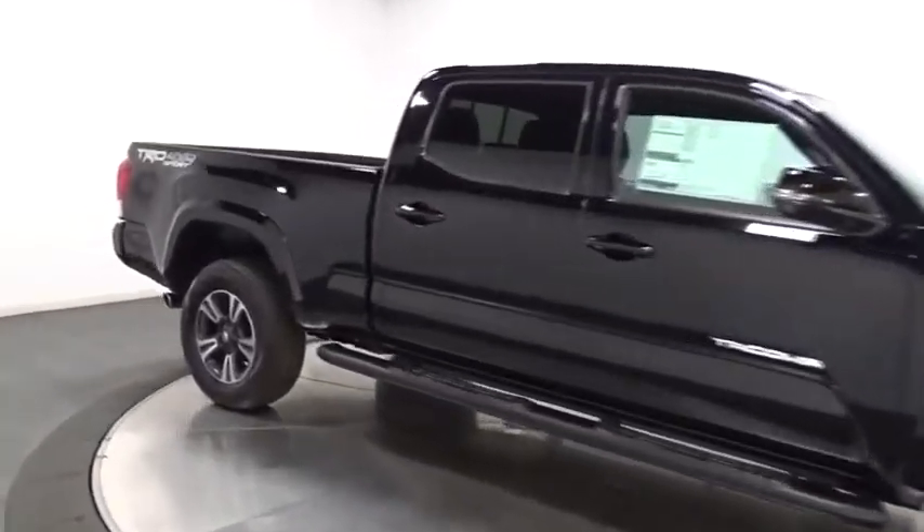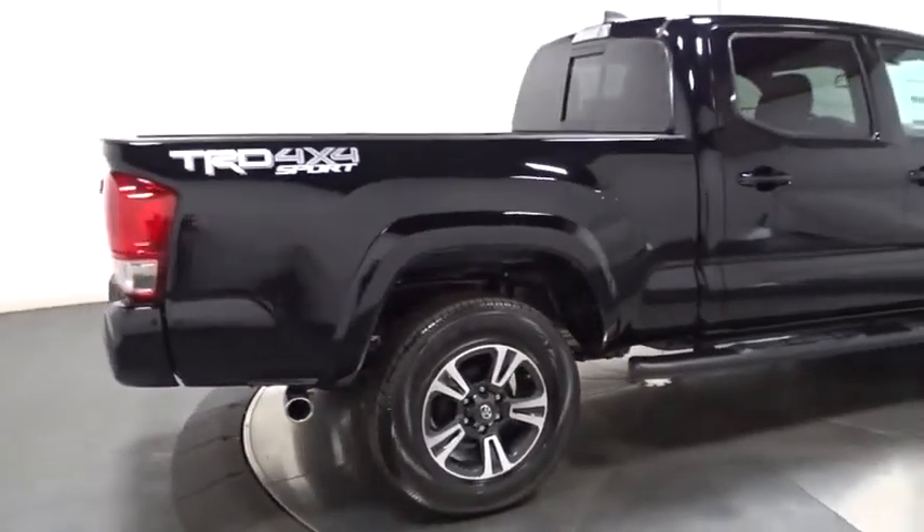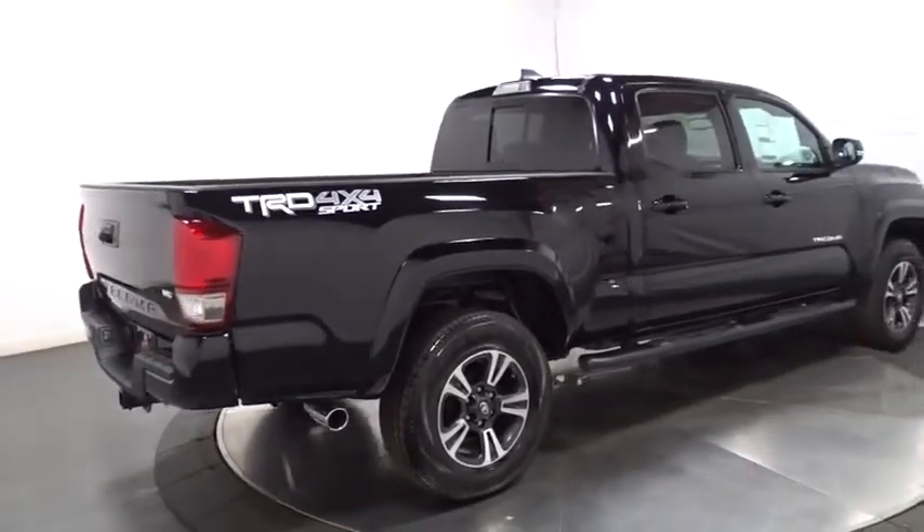Backup camera, keyless entry, Bluetooth, leather-wrapped steering wheel, compass, MP3 player, clock, electronic stability control, power door locks.